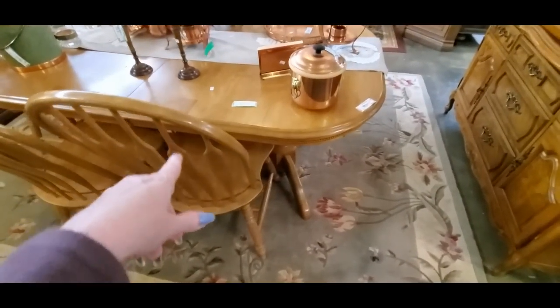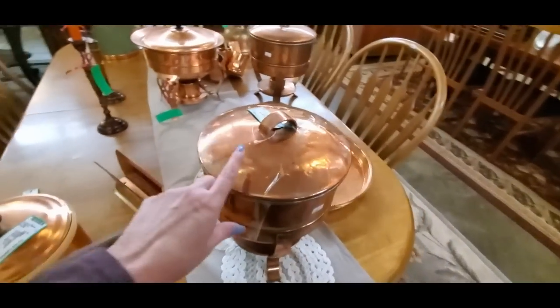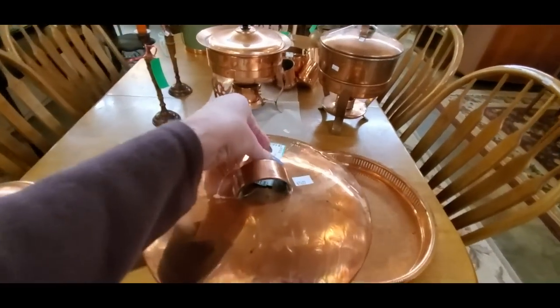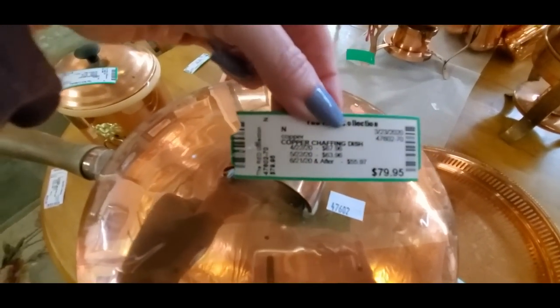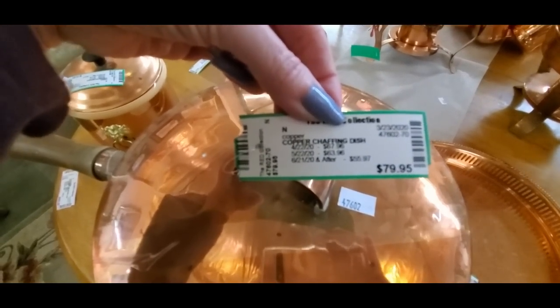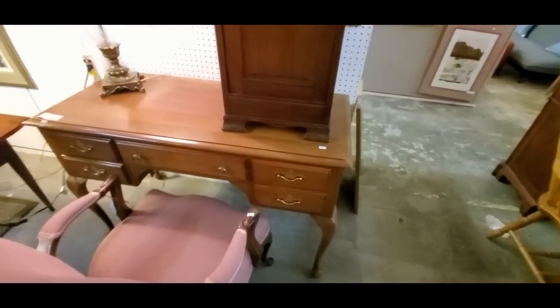Oh look, it's copper stuff — look at all the copper crap. I don't even know what these things are. It's a doohickey — whatever the heck this is. It's $80. It's shiny and elaborate and intimidating.